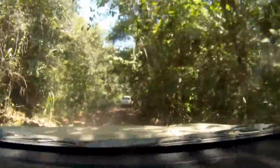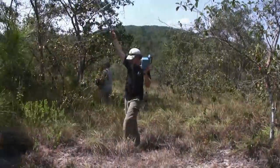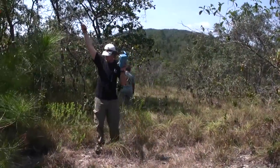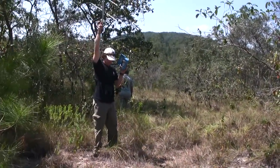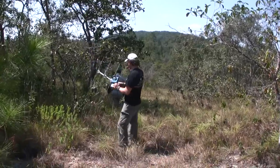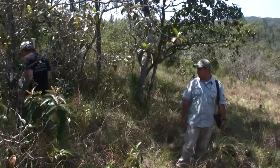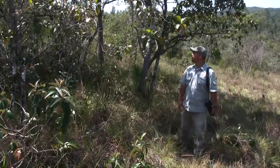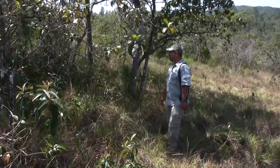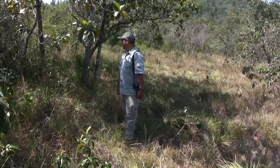The team drives through known stygian owl habitat, stopping frequently to search and listen. While no signal is received, some stygian owl evidence is found — pellets, or remains of their prey.